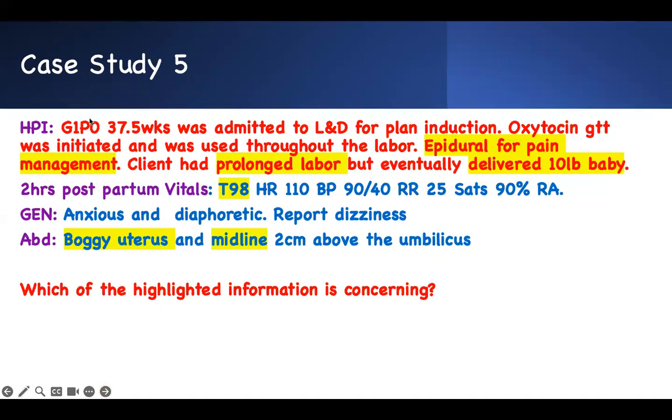Case five: G1P0, 37.5 weeks, admitted to labor and delivery for planned induction. Pitocin was initiated throughout labor. Epidural used for pain management. Client experienced prolonged labor — greater than 24 hours. Eventually delivered a big baby, 10 pounds. Two hours postpartum: temperature mildly elevated, heart rate higher, blood pressure going down, respiratory rate going up, saturation dropping. Client is anxious, sweaty, reports dizziness. Abdomen: uterus is boggy and two centimeters above the umbilicus, midline.